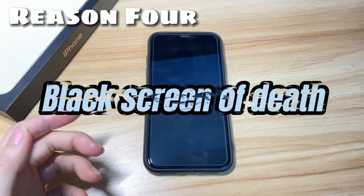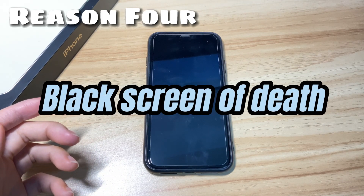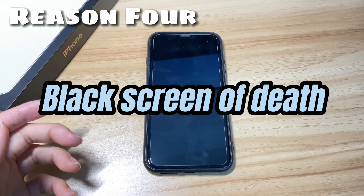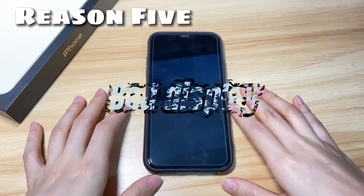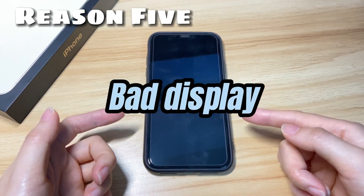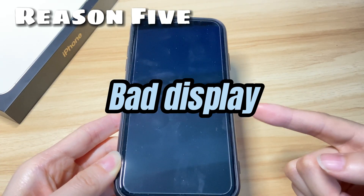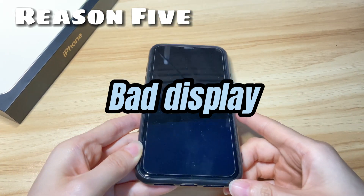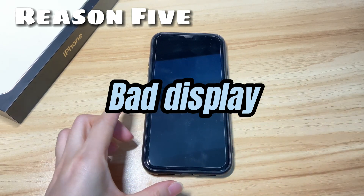The fourth reason: black screen of death issues. Unknown malware attacks, update bugs, and app viruses all could cause iPhone X black screen of death. The fifth reason: bad display. It's possible that your iPhone X is turning on but the screen remains black. This could happen if you have ever dropped your device on the ground or into the water, and your device ends up not turning on.